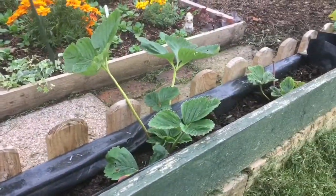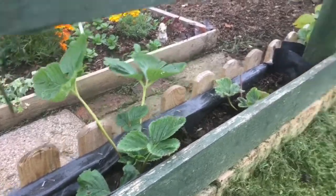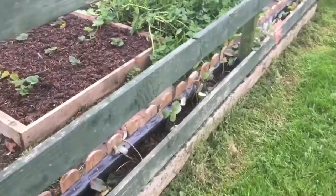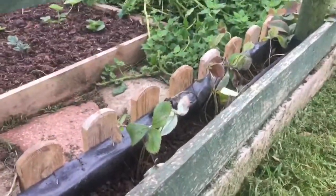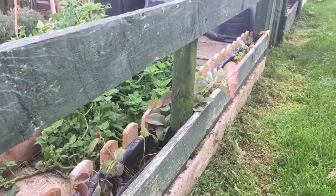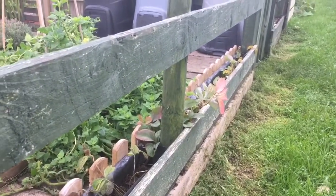These are strawberry runners from my plot. And then one of our friends over the way has given us some pine berries. She's popped some of those in as well, although they're not looking great.